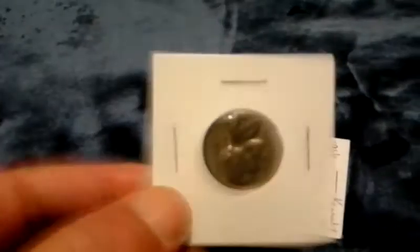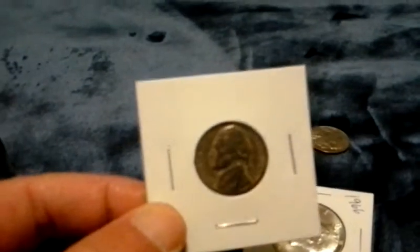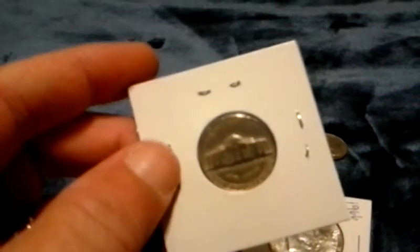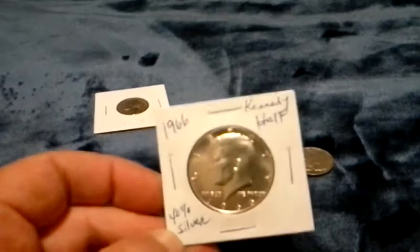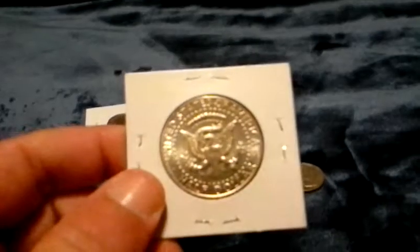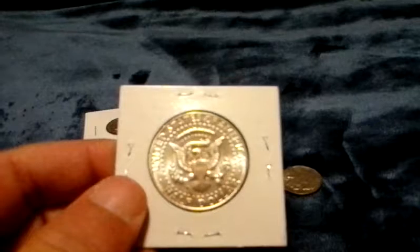Y'all go over there to Couch Collectibles. I got a 1947 Jefferson Nickel — pretty one — and a 1966 Kennedy Half Dollar, 40% silver. That one's a pretty one too. My camera didn't show the details just how pretty that is, but I really like that.